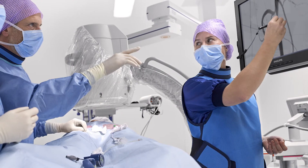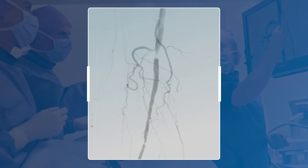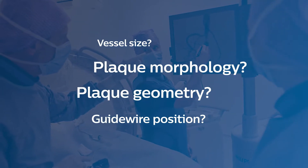Treatment of peripheral arterial disease, PAD, begins with an angiogram to provide luminal characteristics of the artery and lesion. With this two-dimensional view, it seems that calcium may be present, but even at alternate angles, questions remain.